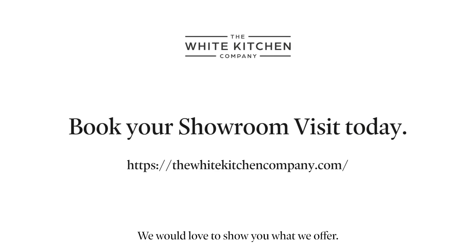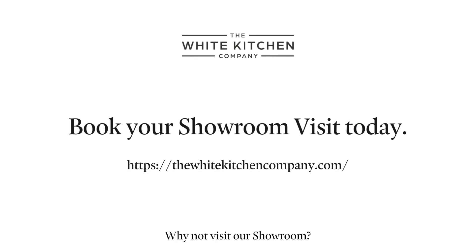We would love to show you what we offer. Why not visit our showroom? Book your appointment with us today.